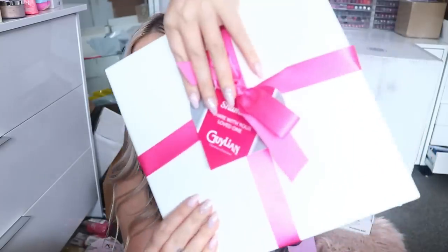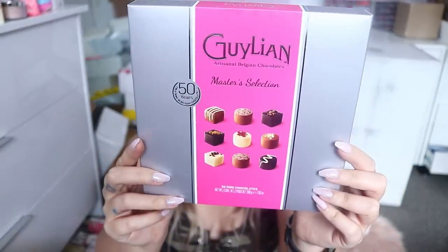We have something from Gillian — looks like it's a chocolate brand. They sent me some chocolates that look really nice. I'm gonna save those and share them with my friends.